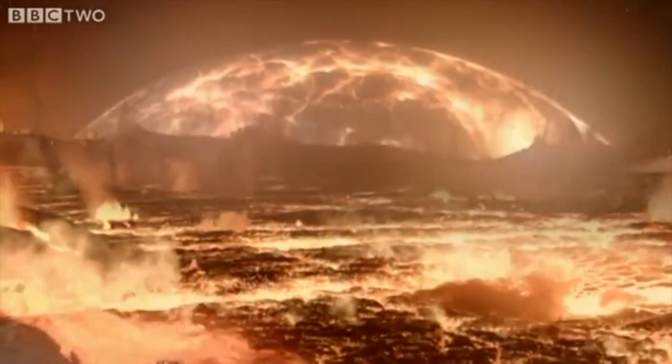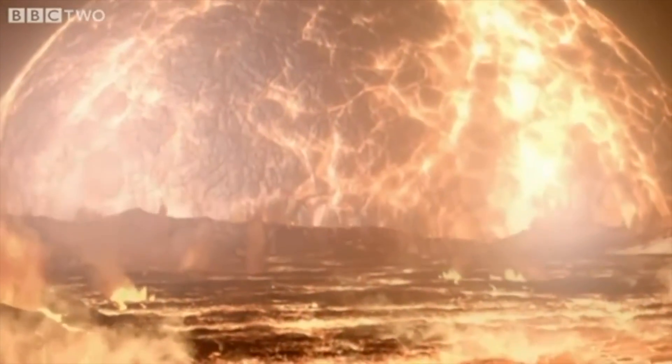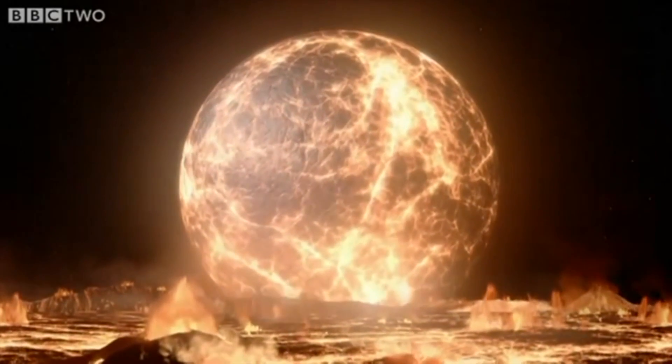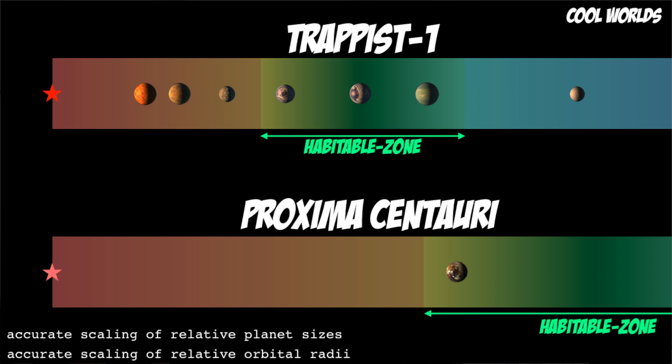This means that billions of years ago the moon must have been much closer to us. When it first formed, it would have been about 25 times larger in our sky. Now it turns out these tidal effects are not just important for the Earth-moon system — they also play an important role for many of the exoplanets we're discovering around other stars, particularly when assessing the habitability of planets like those around Proxima Centauri and TRAPPIST-1.